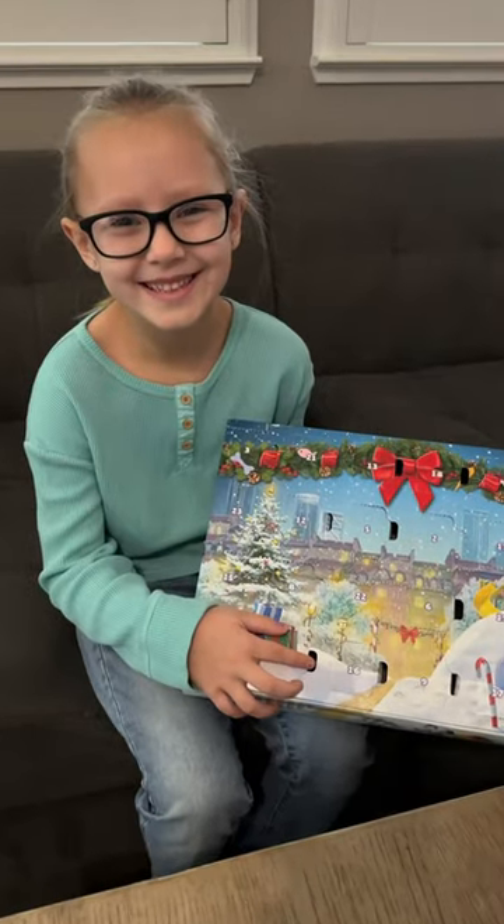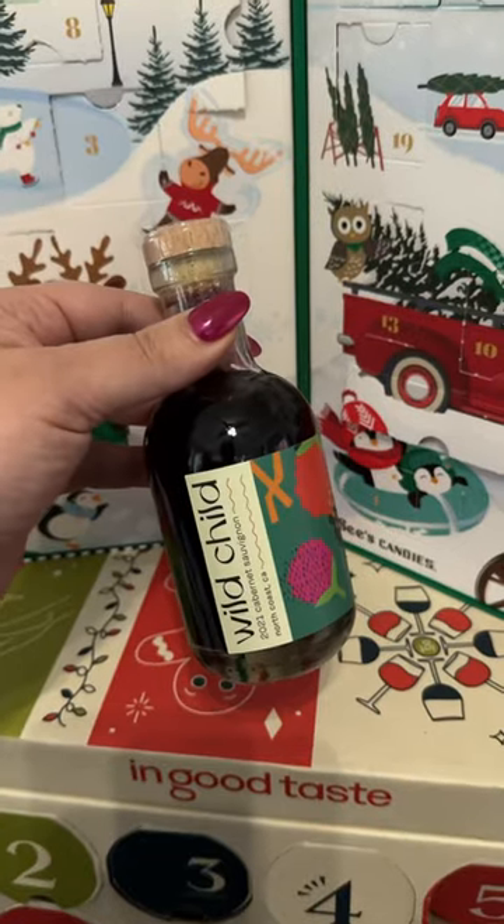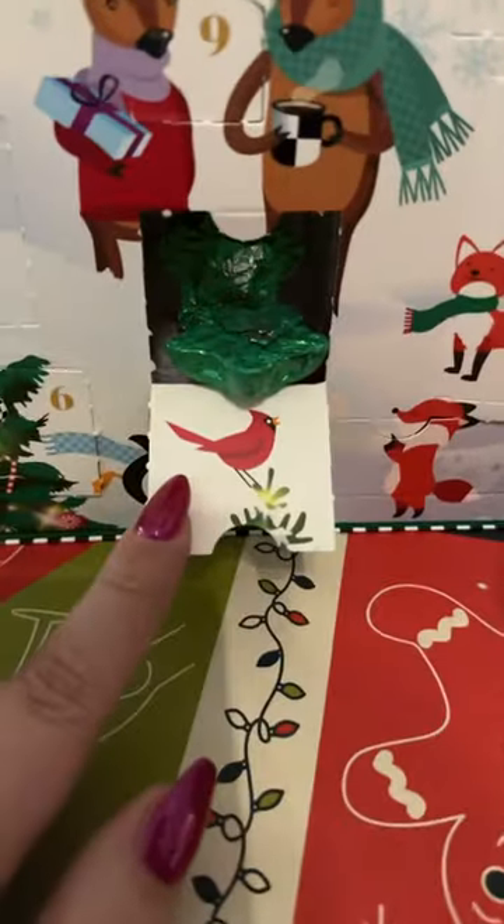Hey Gemma, what'd you get in your Lego advent calendar today? I got a bunny. Hey Gabrielle, what'd you get in your Sephora advent calendar today? I got a makeup brush. And today in my wine and chocolate advent calendars, I got a Cabernet and two milk chocolate stars.